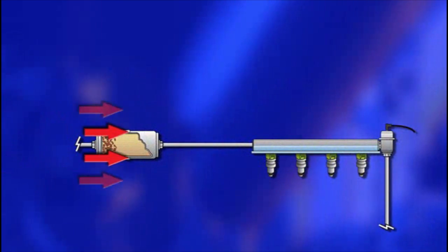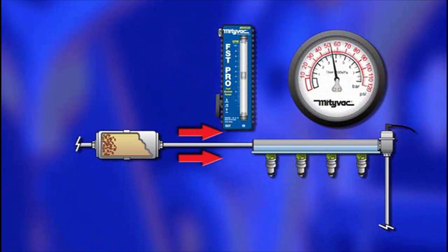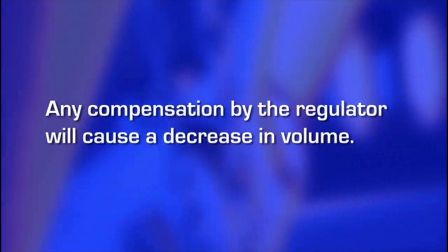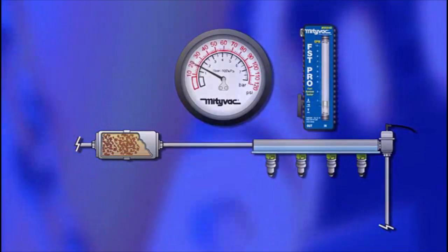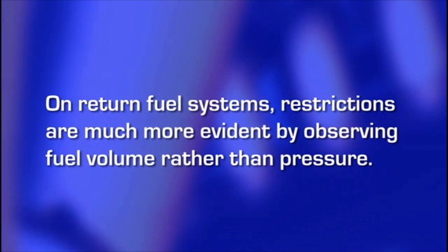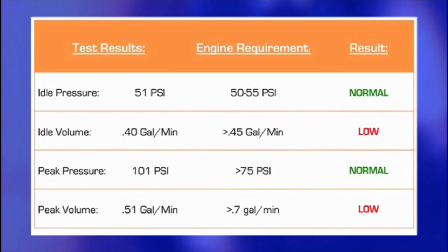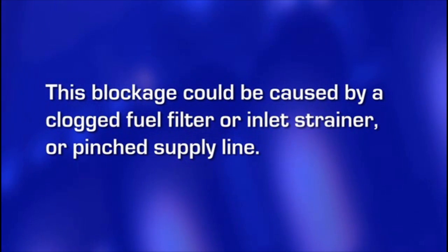A restriction to the fuel supply reduces the flow of fuel to the engine. As long as the restriction is small enough, the fuel pressure regulator can compensate for it and maintain the required pressure. However, any compensation by the regulator will cause a decrease in volume. As the restriction increases, the volume will decrease until the engine is starved for fuel. On return fuel systems, restrictions are much more evident by observing fuel volume than pressure. When values for idle and peak pressure are normal, but idle and peak volume are low, this is a good indication of blockage in the fuel supply line, typically caused by a clogged fuel filter or inlet strainer or pinched supply line.